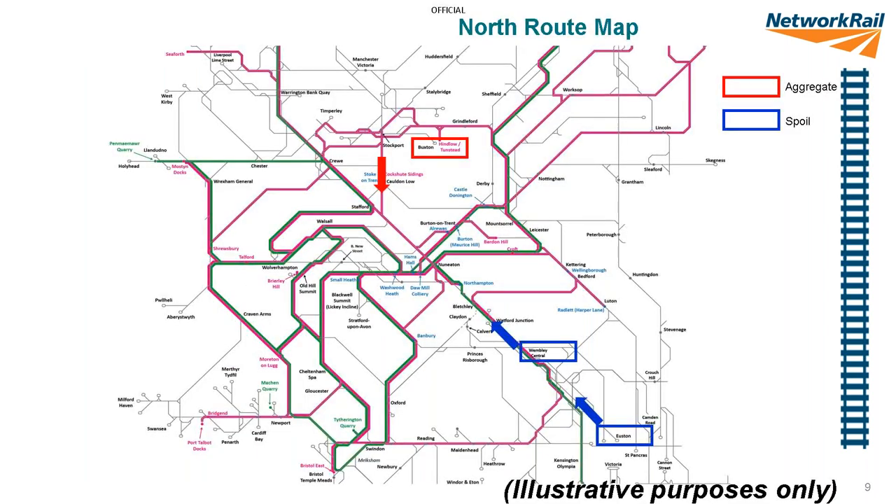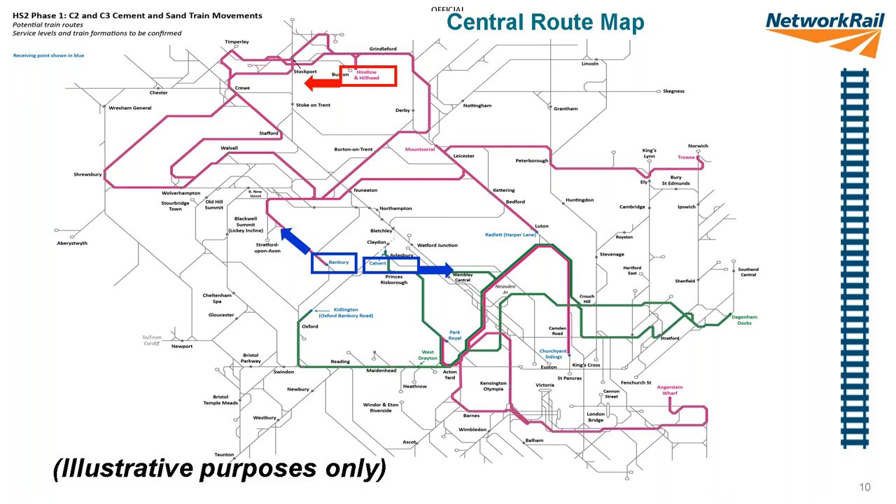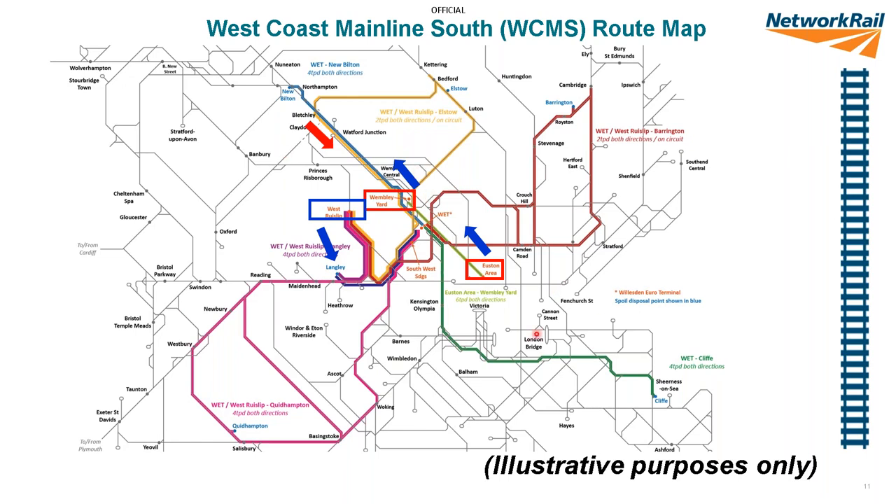On the route map, the coloured lines indicate where these services could end up running. Hindlow — the Buxton area — is where the aggregates are coming from. We're also showing spoil coming out of Euston and the Wembley area, mainly related to tunnelling for the new lines. The routes are broken down into north, west, central, and southern sections because different contractors are using different routes. The central contractor involves Hindlow, Calvert, and Banbury. The west coast south contractor involves Euston, Wembley, and West Ruislip — predominantly related to tunnelling.